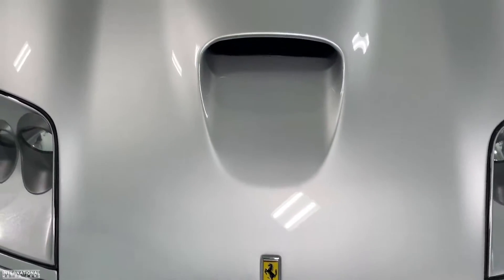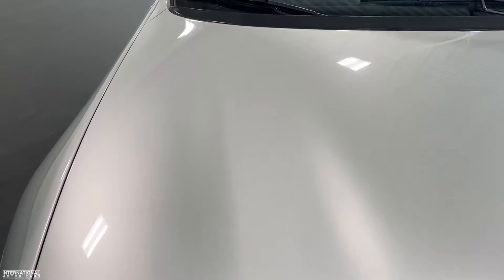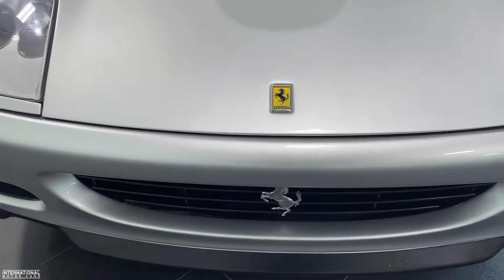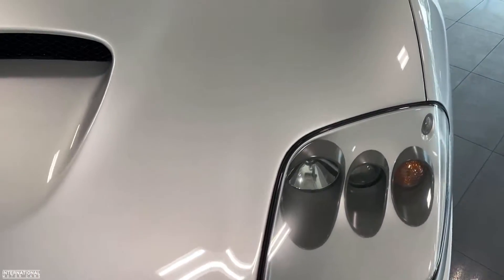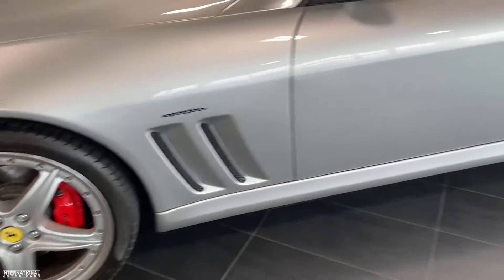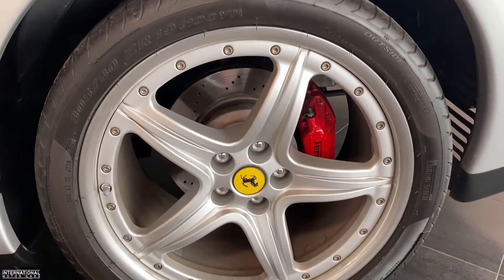Just to cover a little more on the condition of this car — obviously it's 17 years old now, and you can see the front end is absolutely immaculate. No chips. Nothing. It's literally perfect. And all four wheels are free of curb rash — they're all in excellent shape.